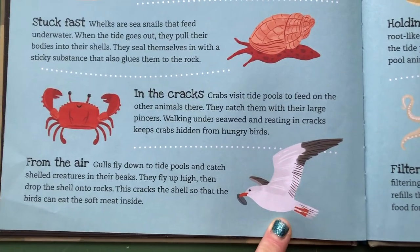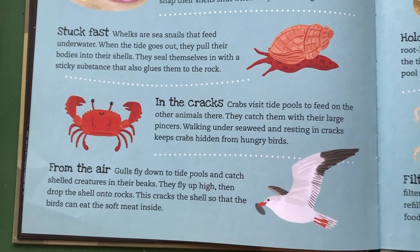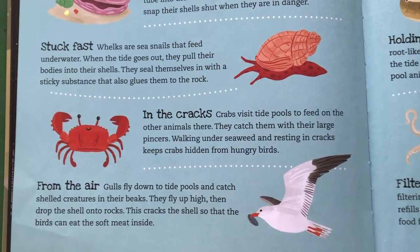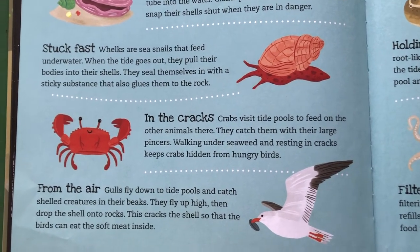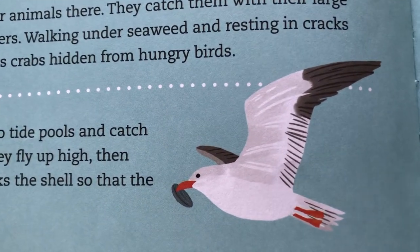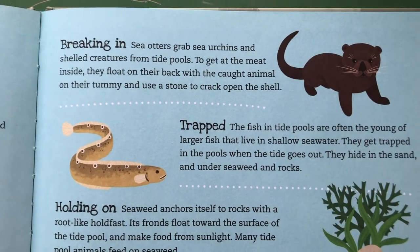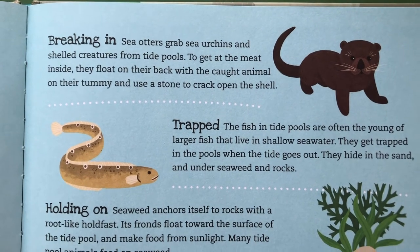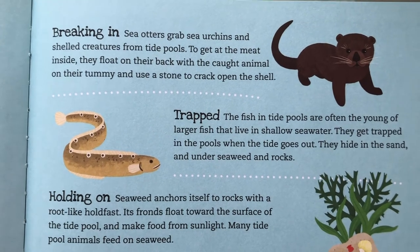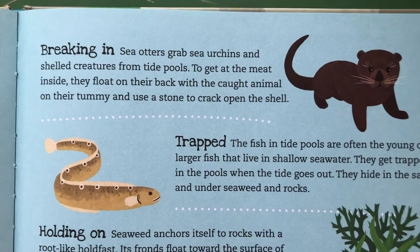Speaking of birds, here you can see a gull. Gulls fly down to tide pools and catch shelled creatures in their beaks, then fly up high and drop the shell onto rocks — this cracks the shell open so the birds can eat the soft meat inside. Here's our friend the sea otter. Sea otters grab sea urchins and shelled creatures from tide pools. To get at the meat inside, they float on their back with the animal on their tummy and use a stone to crack open the shell.